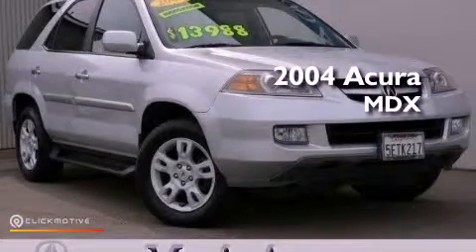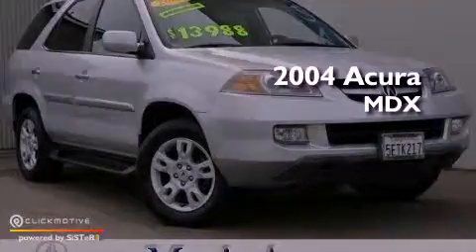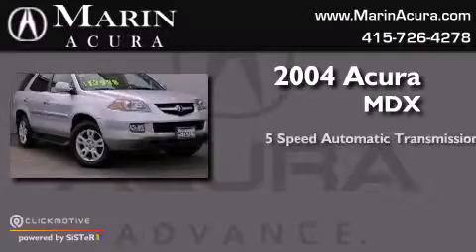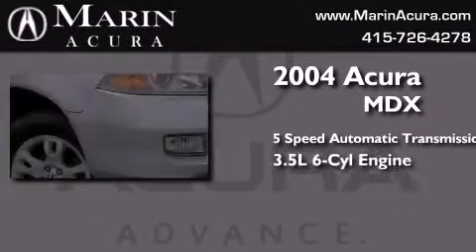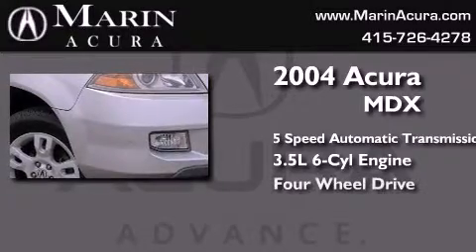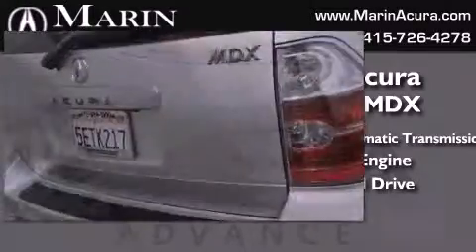This is a 2004 Acura MDX. This crossover has a 5-speed automatic transmission, a 3.5-liter V6, and the added safety and control of 4-wheel drive.